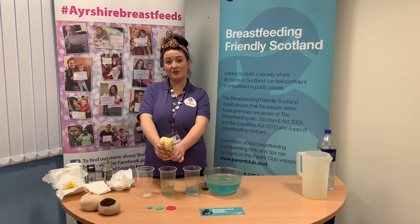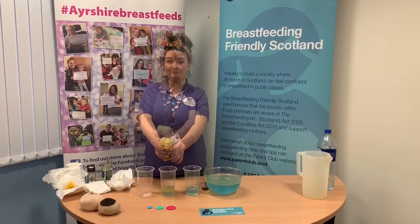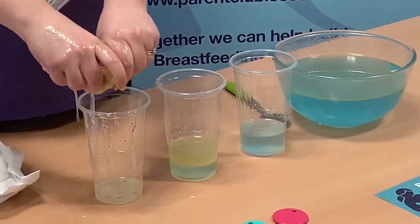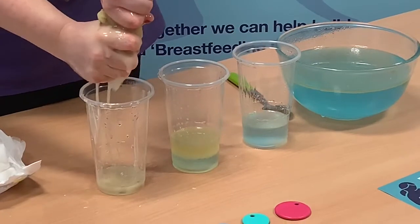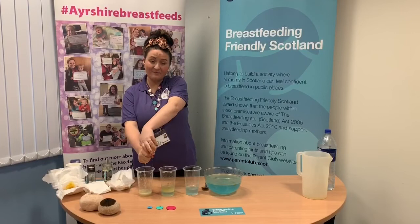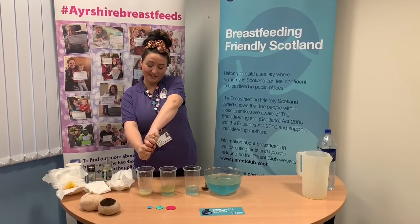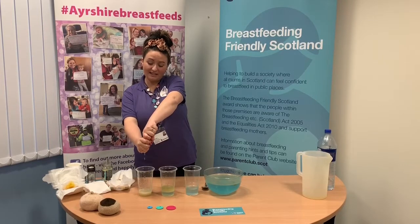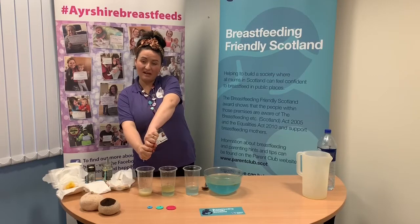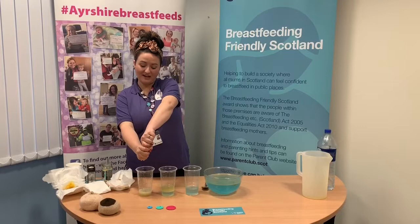At this stage you'll see baby doing a suck and a big swallow, or maybe suck-suck-swallow. Moving on to the final part of the feed — this is sort of like the pudding — baby is getting the really fatty stuff. The breast never empties; it might start to feel emptier but it's constantly renewing breast milk. It's important to leave baby on the breast for as long as they want, as they could be doing a flutter suck, getting all of this fatty milk.